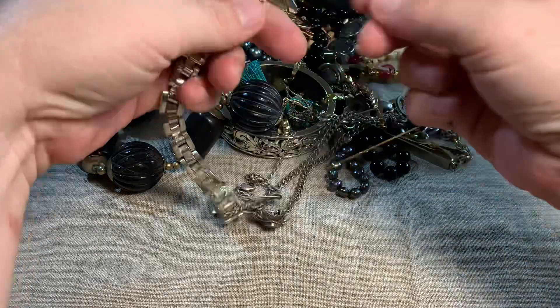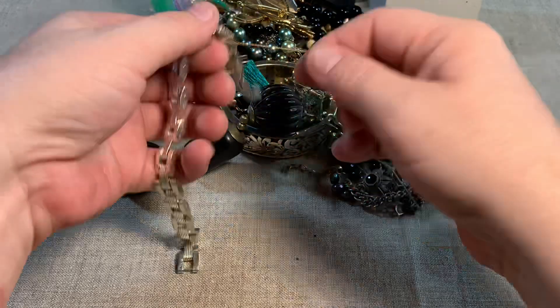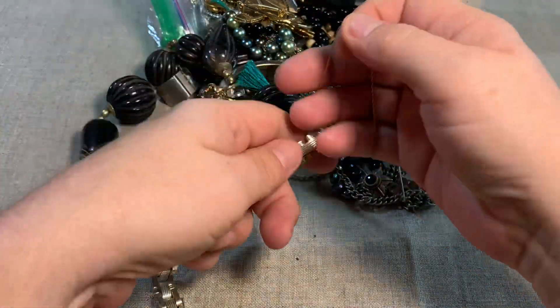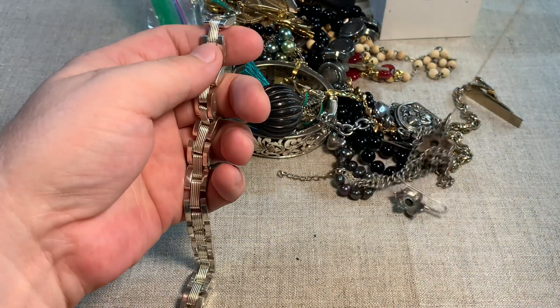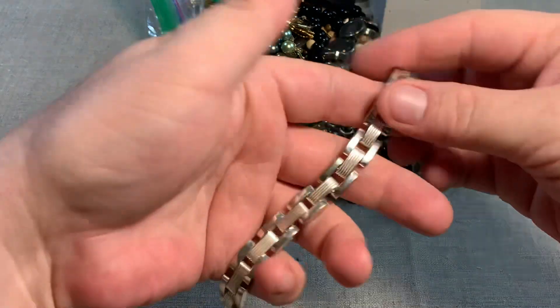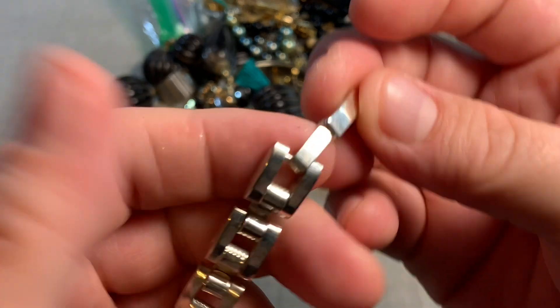This chain feels nice. I hope everybody's week is going good so far. I'm playing hooky today — I don't feel very good. My sister is sick. I saw her on Monday, and I think whatever she had she gave to me. So this is silver tone — a nice silver tone bracelet.